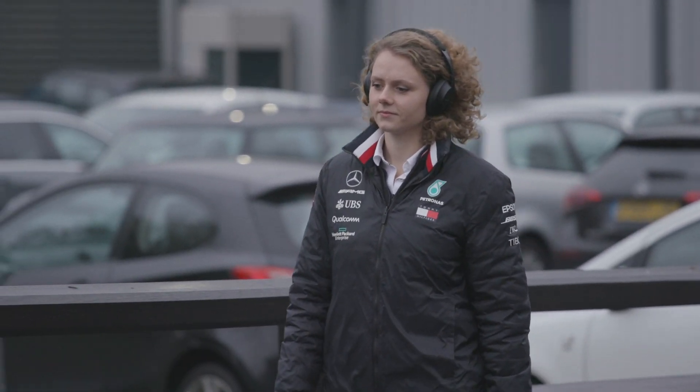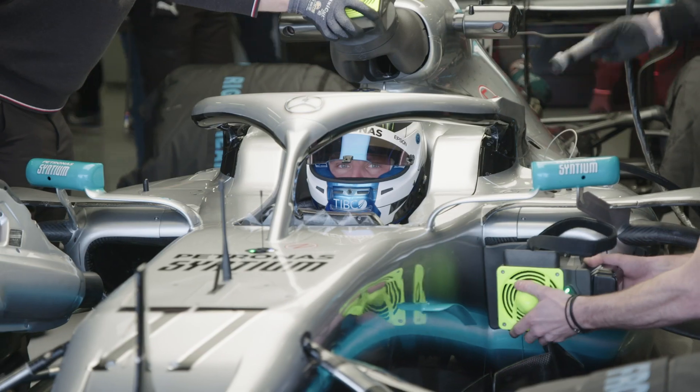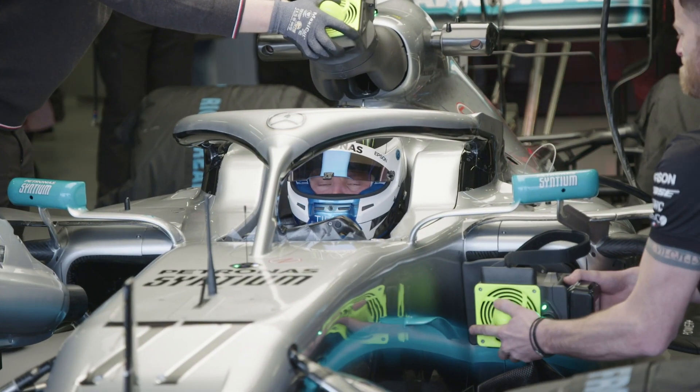I'm an aero performance engineer. My main role regards the data processing and data quality — that's checking over the sensors on the car, making sure they're all working as expected.